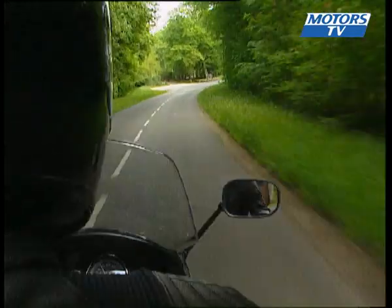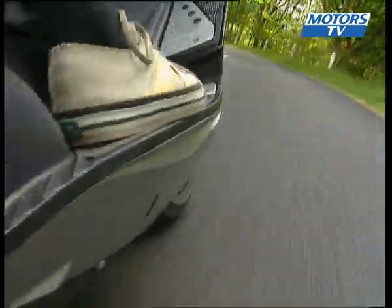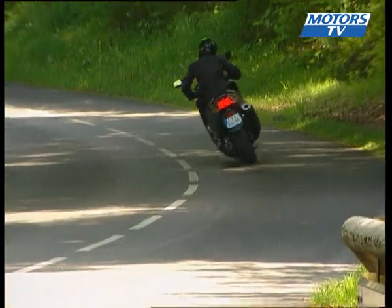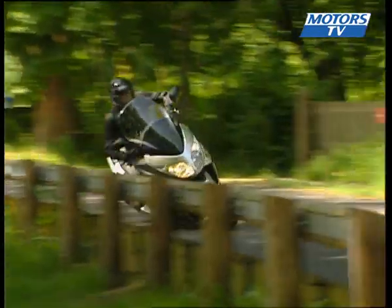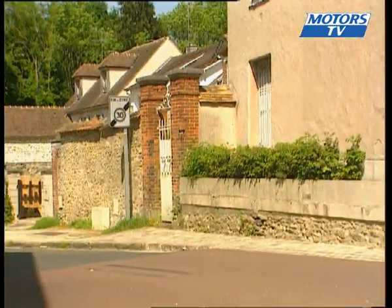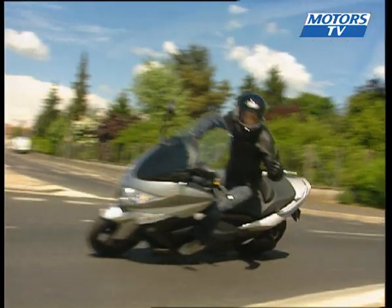The T-Max offers a good mix of sportiness, functionality and comfort, making for a machine that works in town and on the open road. The price is €8,999, with the ABS system costing a further €400. The investment is well worth it, though, as the T-Max still is the one to beat when it comes to maxi scooters.